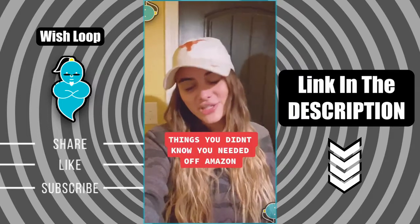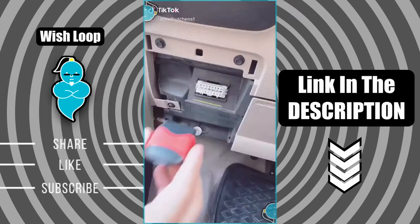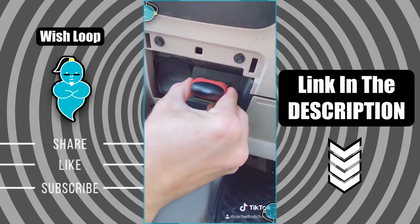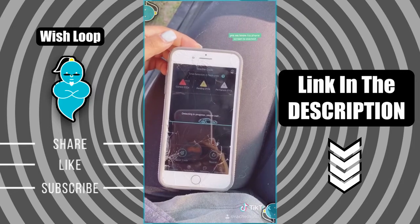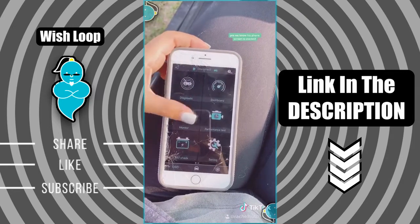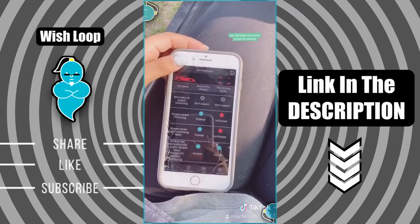Follow for more. More things you didn't know you needed off of Amazon. This is a Bluetooth car diagnostic scanner. Plug this device into your car and it connects to an app on your phone where you can literally find out what's wrong with your car within seconds. It will tell you why your check engine light came on, if the battery life on your car is in good shape, and basically everything in between.